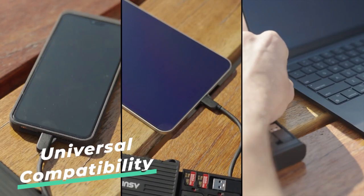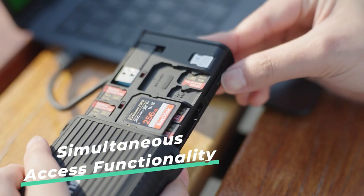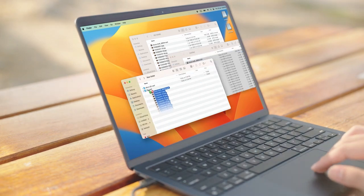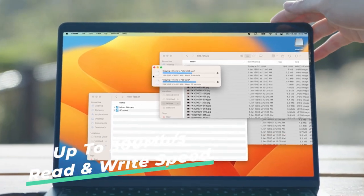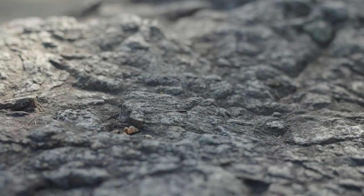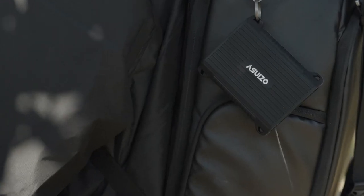The Asuizo case allows you to use two cards simultaneously for quick and effortless data transfers. One of its standout features is the smart lever system for SD cards — when you insert a card into the storage slot, you can slide the lever to reveal a color-coded indicator: red means the card is full, while green indicates available space, helping you quickly identify which cards are ready for use.